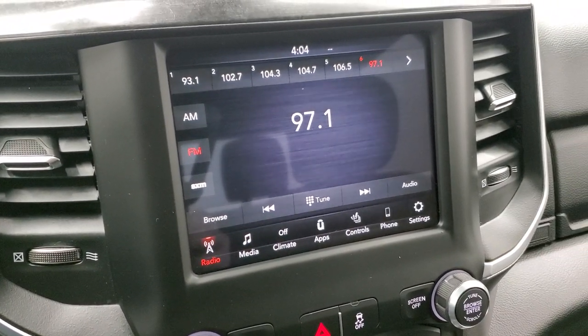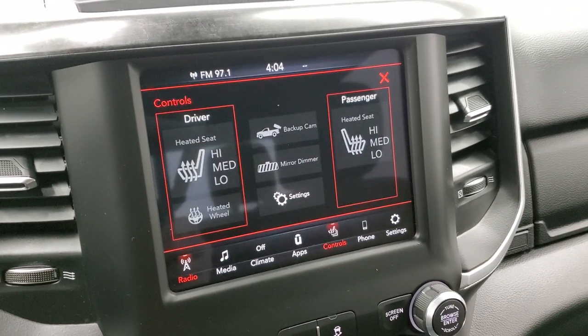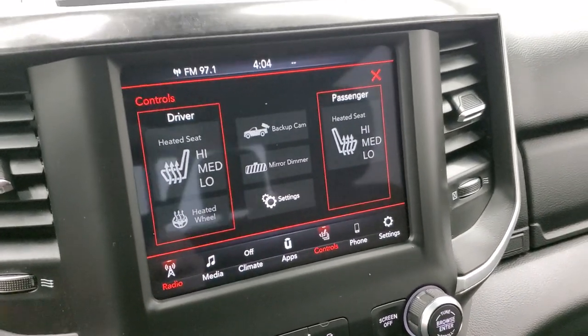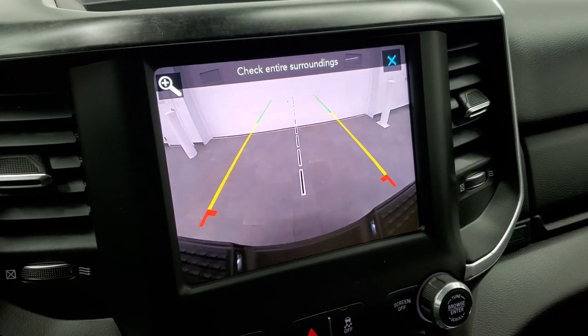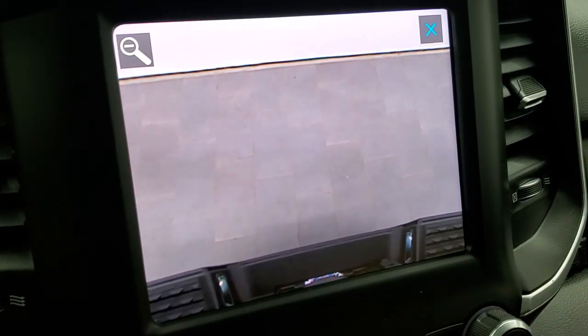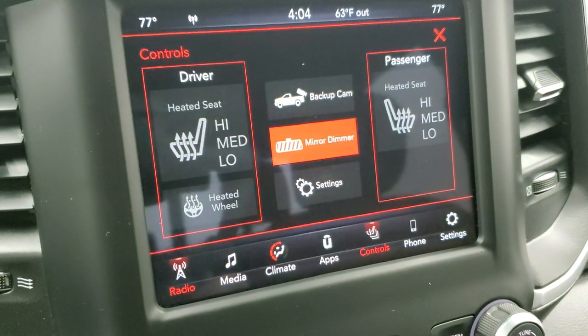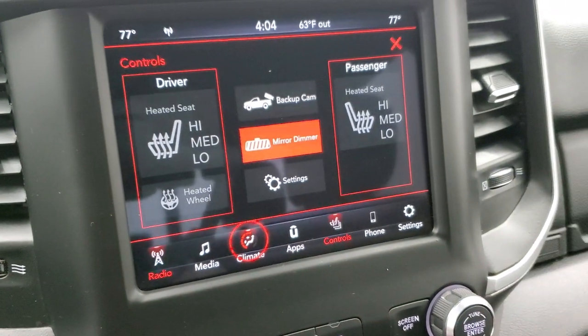This one has the 8.4 4C radio with AM, FM, and Sirius XM radio capabilities. You can also control your heated seats and heated steering wheel there. And you can check out your backup camera, which is now an HD backup camera. You can zoom in to get right over that receiver hitch — so when you're hooking up your boat, camper, trailer, or whatever, you can get it hooked up the first time, every time, without a problem.